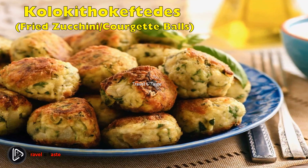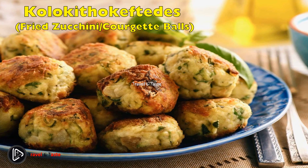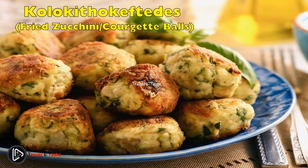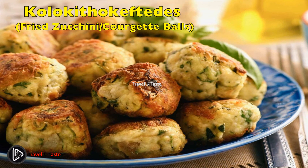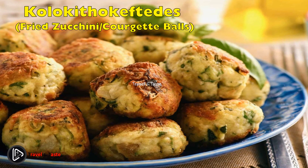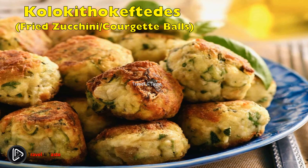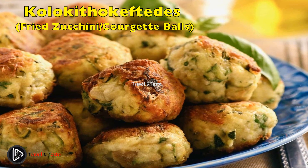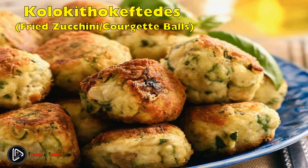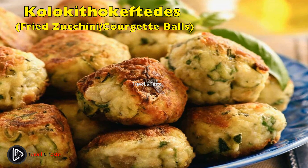Kolokithokeftedes — fried zucchini/courgette balls. Kolokithokeftedes is a popular Cretan appetizer that will mesmerize your taste buds with its flavorful texture. The starter consists of zucchini, fresh mint, feta cheese, and extra virgin olive oil. These zucchini balls are nicely served with some tzatziki or plain yogurt. For all the vegetarian lovers out there, you will want to add this very tasty appetizer to your list.